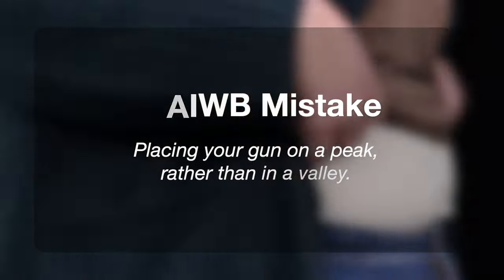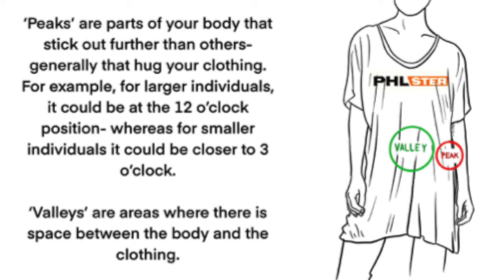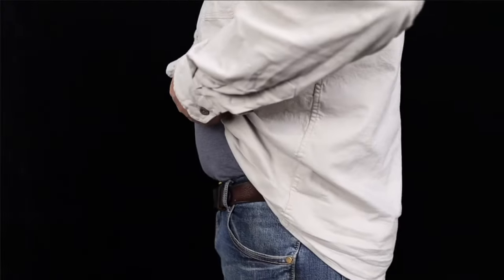Common appendix carry mistake number four, and that is placing your gun too low on your body or just generally in the wrong place. Concealment inevitably takes customization because all of our bodies have their own natural peaks and valleys, but generally you want to get your gun to nestle into a valley and keep it off of the peaks. We have a fairly comprehensive video on this exact topic where you'll see a variety of different body types going through the process of finding their concealment sweet spot — I'll link that above and in the description.